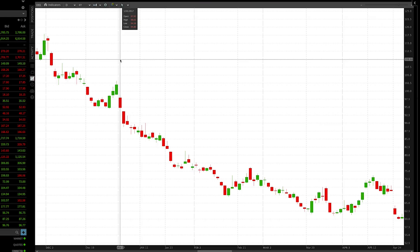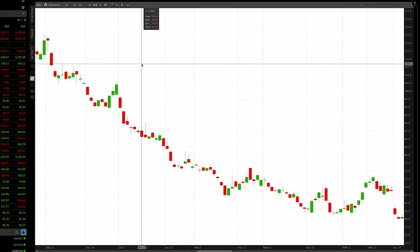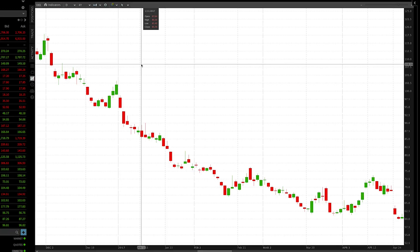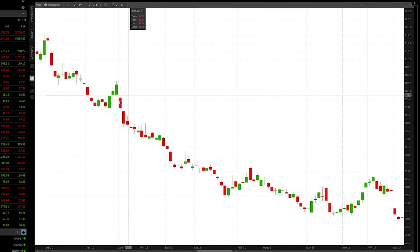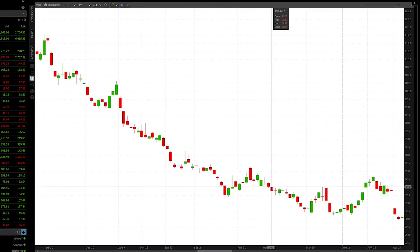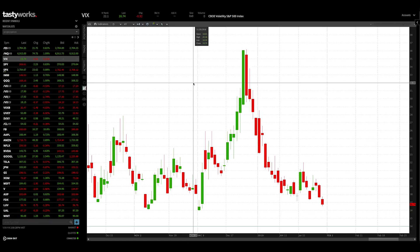So what happened to VXX over that same time period? Keep in mind VXXB did not exist at the time, but VXX and VXXB are essentially the exact same products and behave in the exact same ways. On January 3rd, 2017, VXX closed at $94.80. By January 11th, VXX had fallen to $85.76 — a significant drop in just about a week — demonstrating that when the VIX index is below the VIX futures, those futures converge downward, pulling VXX and VXXB lower.